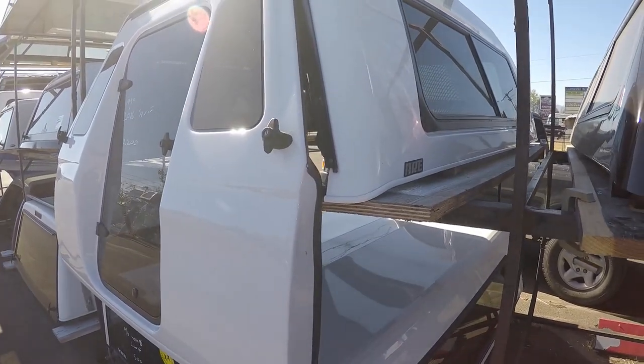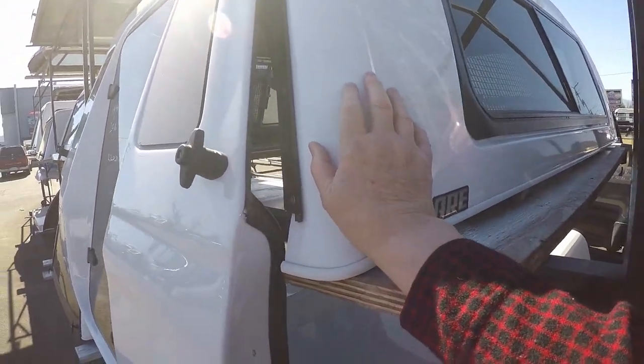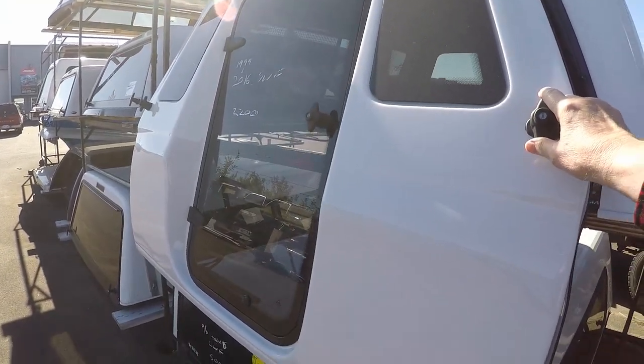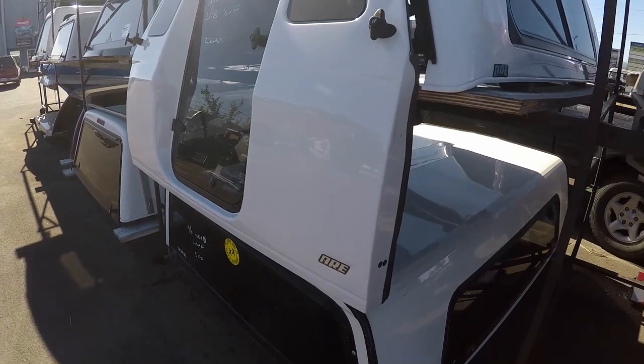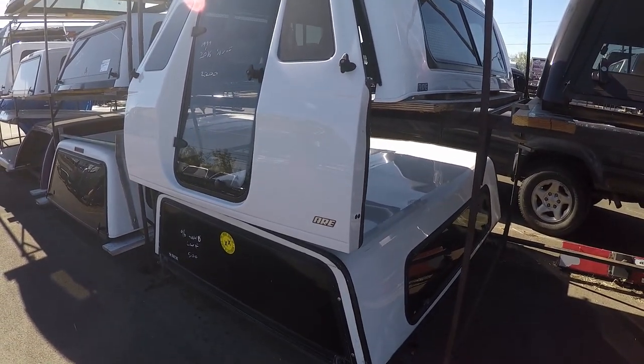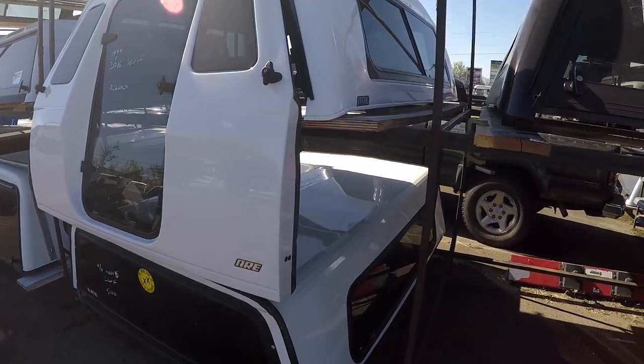I thought about getting the ARE truck cap model with the big back door, but I would have had to have my tailgate removed and along with it my rear backup camera — and that's not something I wanted to do.